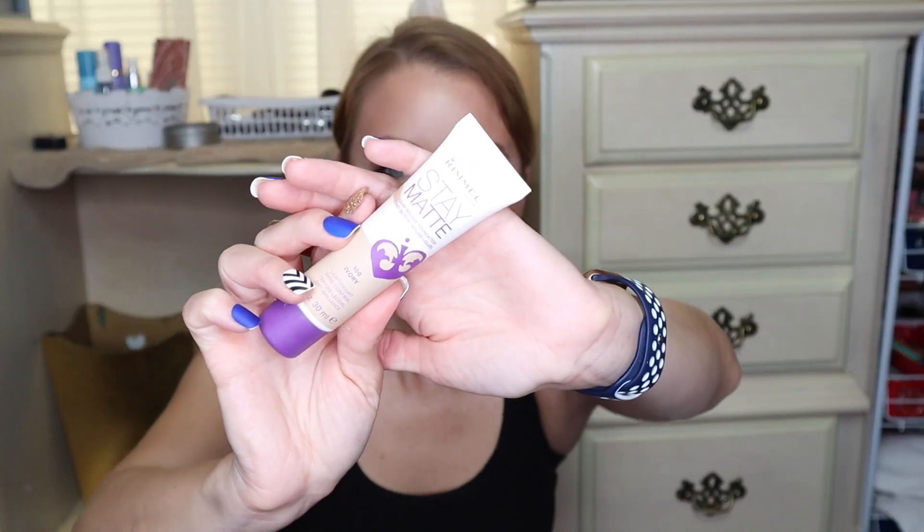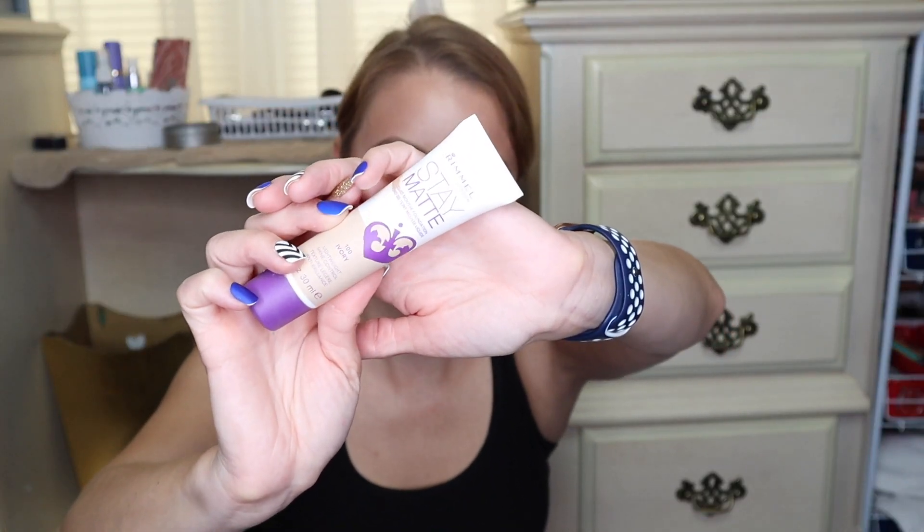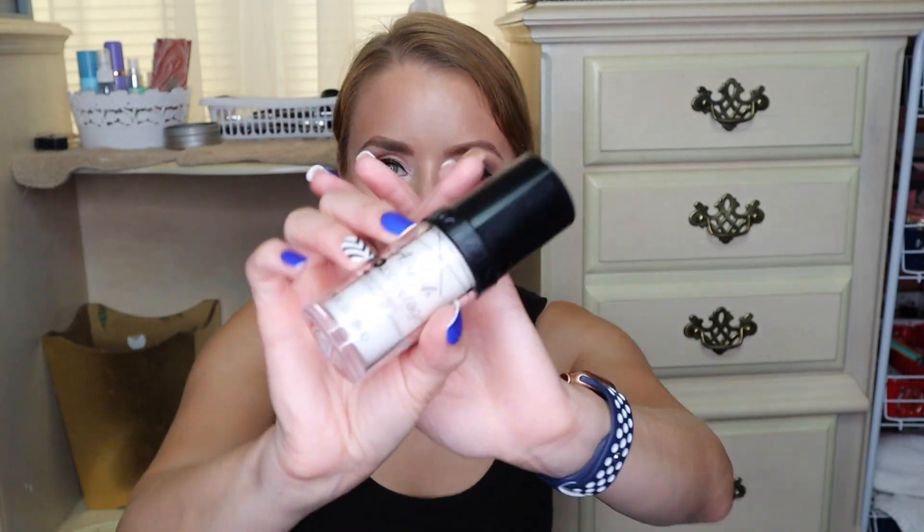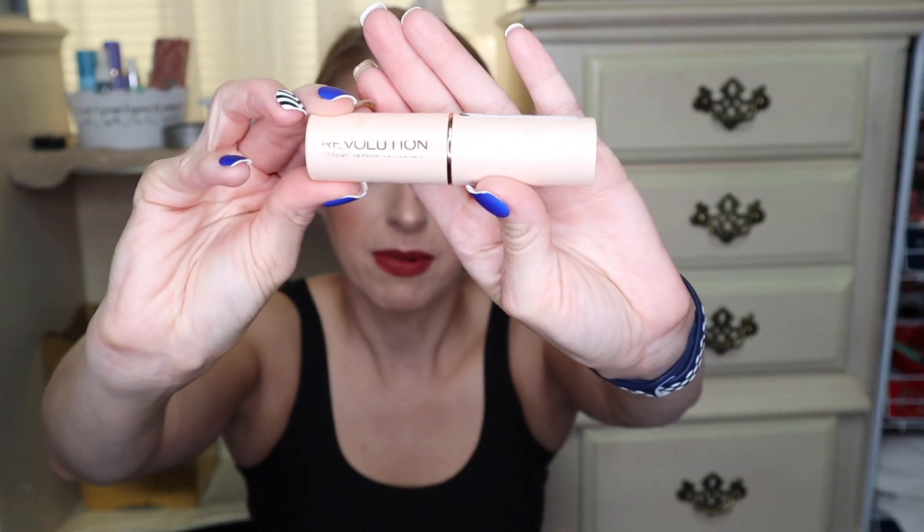This next foundation is one that I really like — it lasts really well on my skin, it has great coverage — and this is the Rimmel Stay Matte foundation. I just need to get a new one because this one is old. I have the shade Ivory in this one, so I'll definitely be replacing this very soon. I'm also getting rid of the L'Oreal Pro Glow foundation in shade 201 Classic Ivory — I'm keeping shade 204, but tossing 201 because it's older. I'm also getting rid of the LA Girl Pro Coverage foundation — the white one. I never used it. I bought it to mix in with foundations that were too dark for me, but I ended up never doing that.